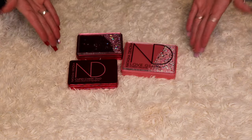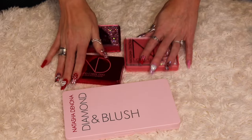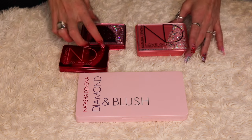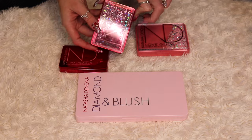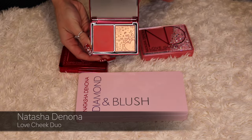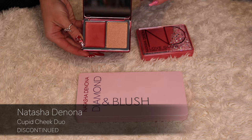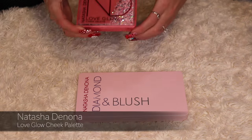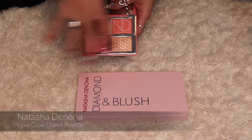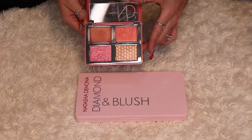I actually have four Natasha Denona face palettes. Three are from the Valentine Collections and I absolutely love the packaging — the little water globes inside. The first is the Love Cheek Duo — keeping this. The second is the Cupid Cheek Duo — also keeping this. Then there's the Love Glow Cheek Palette, which is mostly highlighters, with two cream products and two powder products — I will be keeping this as well.